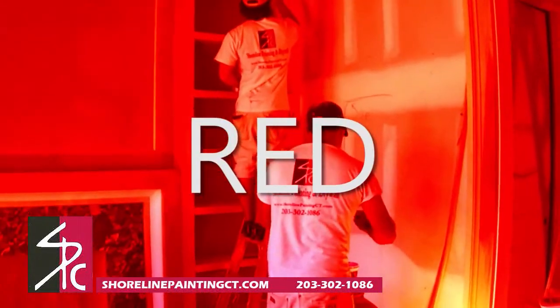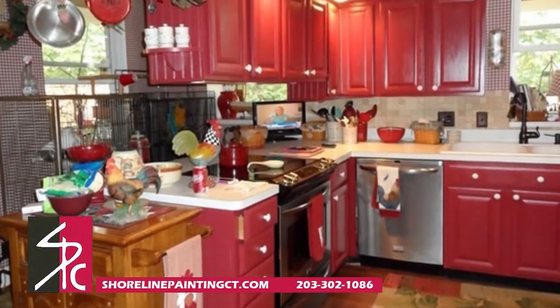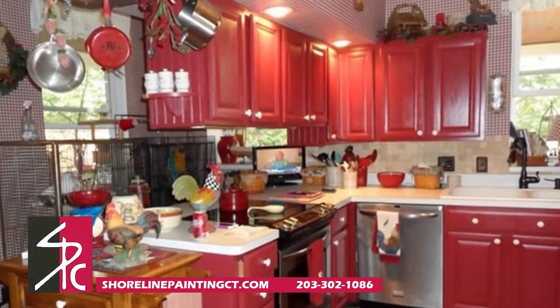Did you know that warm colors like red are believed to stimulate the appetite? As a versatile shade, red can really pop in a kitchen, either on the cabinets or on the walls.